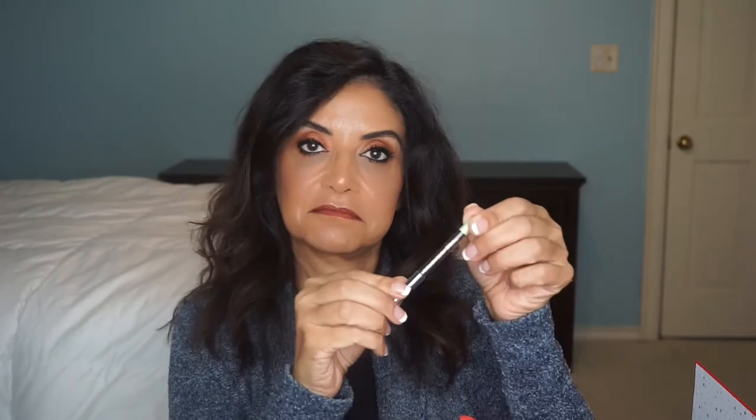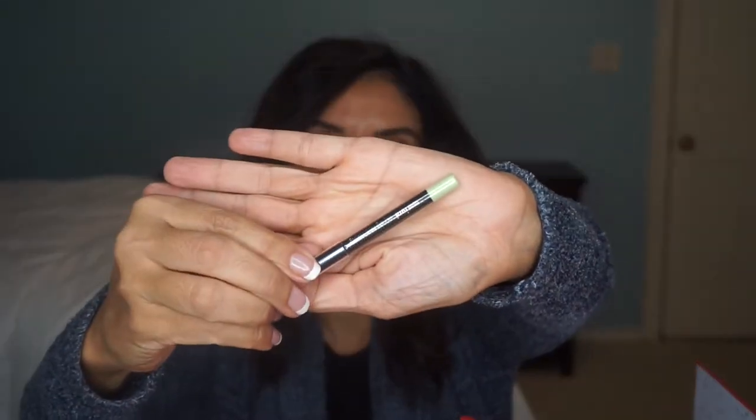Day three is an eye pencil by Pixi. I just got one of these recently from Target. I like it, and I like that this is a small travel size. Score!